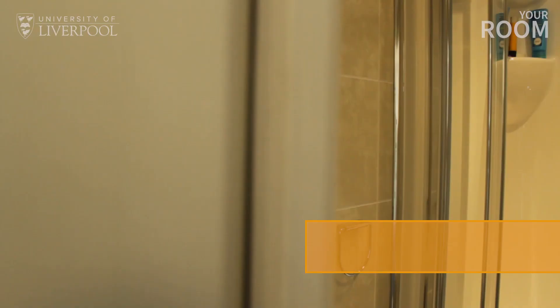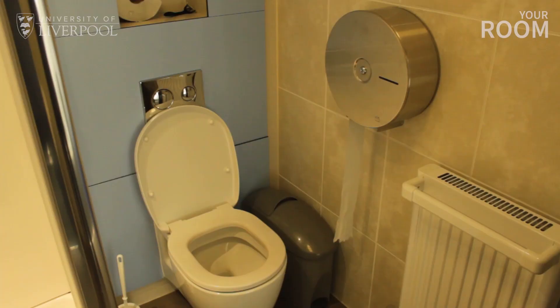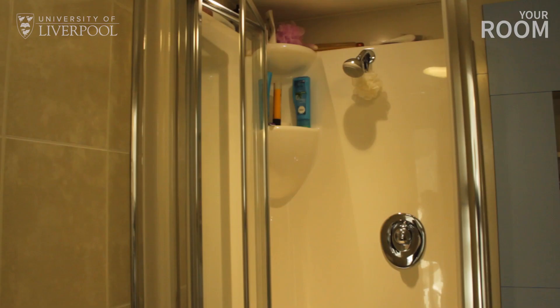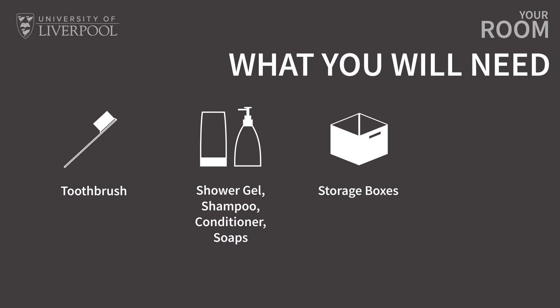Each house has at least one spacious shared bathroom with a powerful shower, toilet and sink. One bathroom is typically shared between three or four residents, so you can expect to have more than one bathroom in your house. The University doesn't provide bathmats or towels, so you'll need to make sure you've brought some with you, as well as your toiletries.